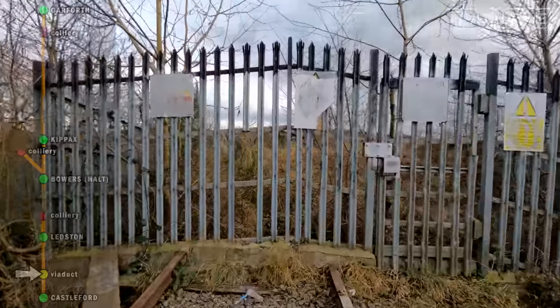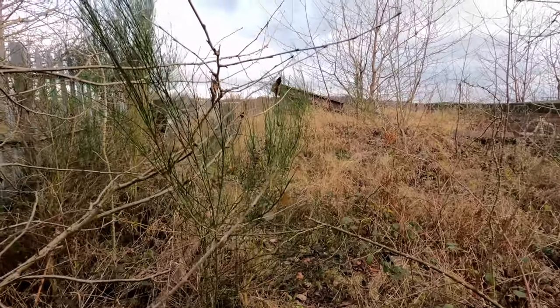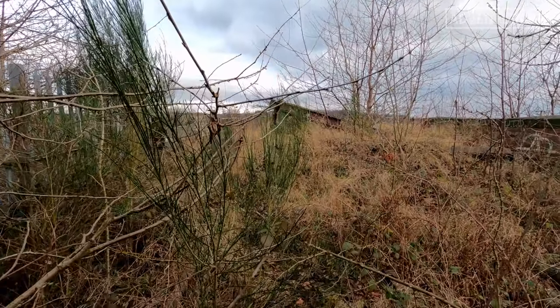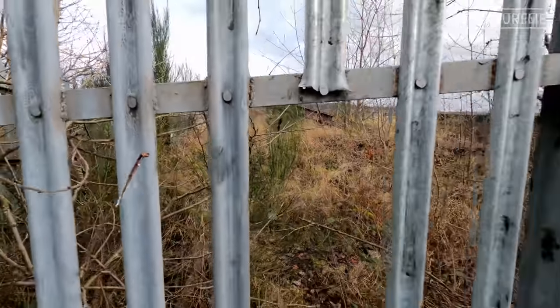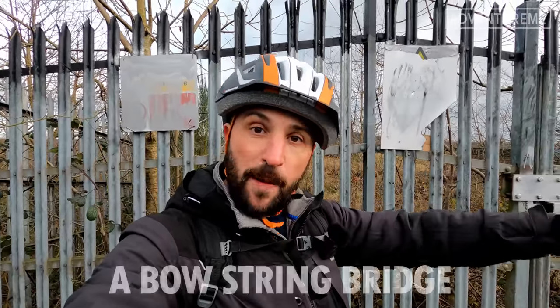We're back at the viaduct entrance. You can get through there but I know how dangerous this viaduct is — it's in such a bad state you can actually see it sagging across the river. Just before we send the drone up, I'll tell you a bit about this. The viaduct crosses the River Aire just behind us, and also a bit of wetland and marshland in between. It's actually a viaduct, then a span bridge over the river, then a viaduct again before it reaches Castleford.